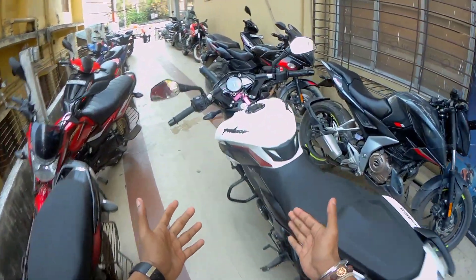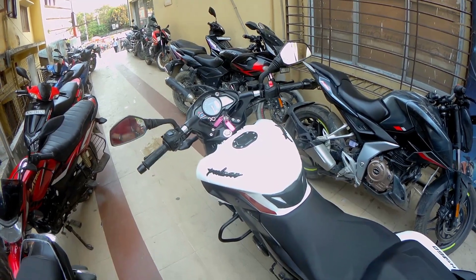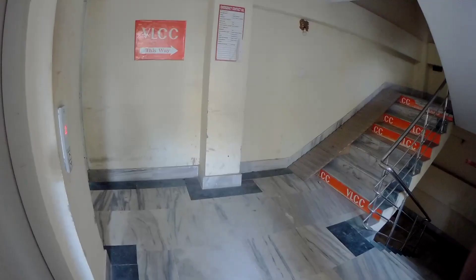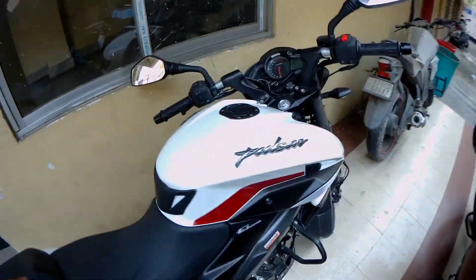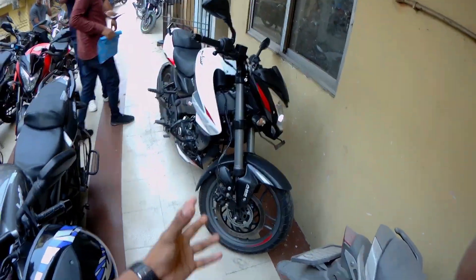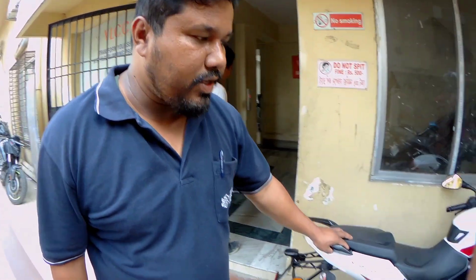Here is the Bajaj NS-160 2023. We are going to test it. Here we are with the NS-160 in white and black color, just like the NS-200 was in white and black. Now we will tell our brothers about the features. Regarding the weight, before the NS-160 it was 146kg and now it is 143kg.